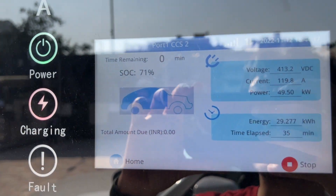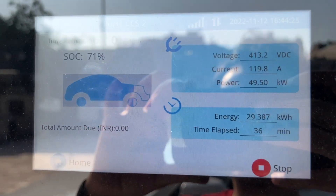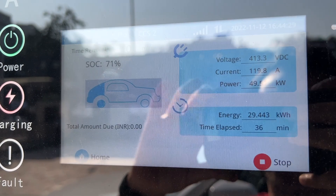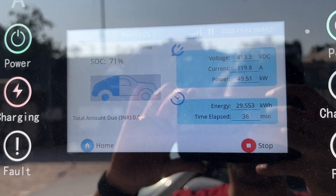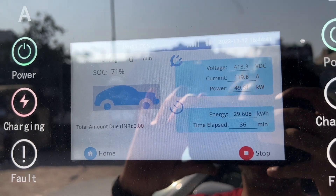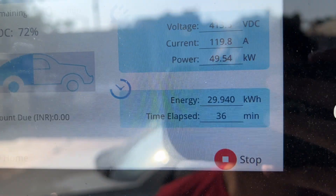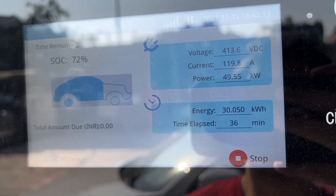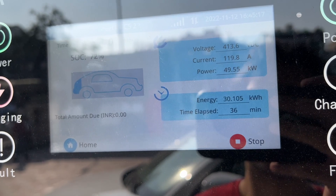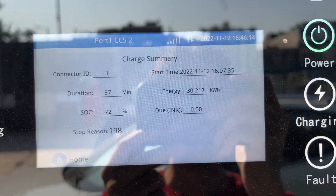The charging is about to end. We paid for 30 kilowatts and it went from 13% to 71%. It may go up by another two or three percent. We paid 527 rupees for essentially a 30 kilowatt charge, and it should stop as we approach 30 kilowatts. It hasn't stopped yet so it may do a few more. We're at 72% now — 30 kilowatts charged in 37 minutes. We're out of here!